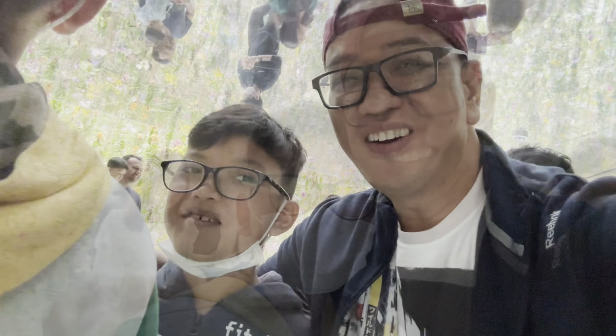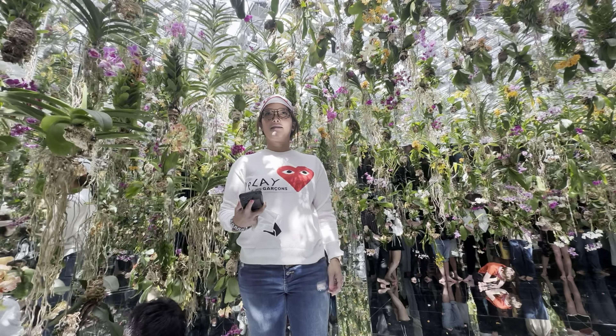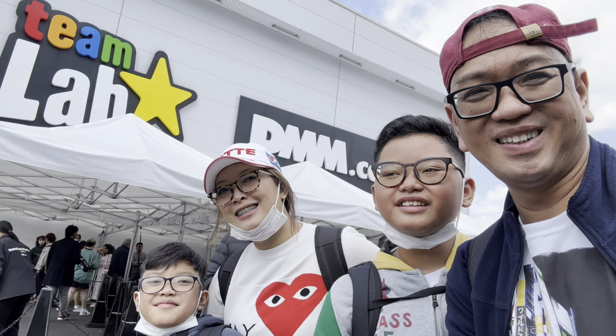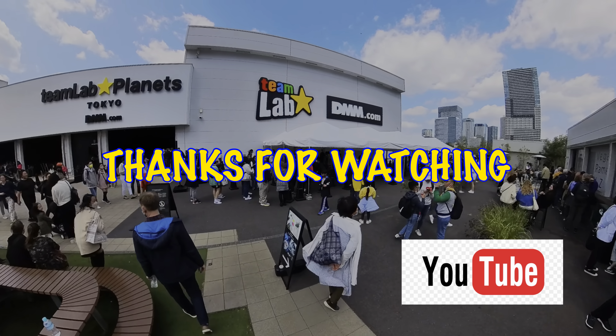In this ethereal space, you become one with the garden. Many of the exhibits at TeamLab Planets bring about an out-of-this-world experience. Through imagery, color, touch, and smell, the immersive concept of this digital art successfully creates an entirely new relationship between people and art. We were sensorially overwhelmed, deeply moved, and inspired all at once.